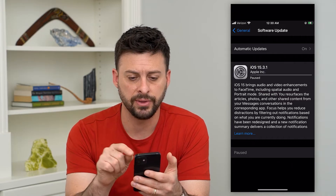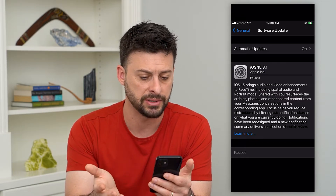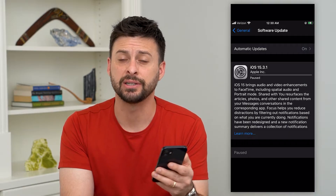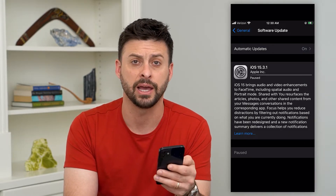You might be seeing something like this — it's an update, it says it's working on that update, but it's basically paused and it hasn't moved forward for a while. For some reason, there are sometimes glitches in terms of downloading and installing these updates.